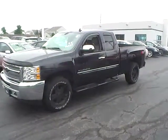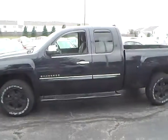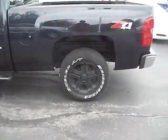Today's video is on a 2013 Chevrolet Silverado 1500 LT in Blue Ray Metallic with a light and dark titanium interior. This vehicle has a 5.3 liter V8 engine with an automatic transmission. It currently has just 18,000 miles and is still covered by the manufacturer's warranty.